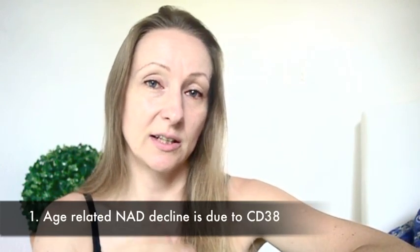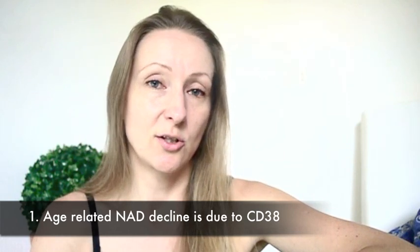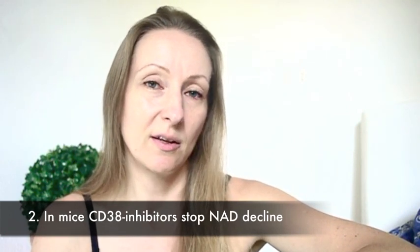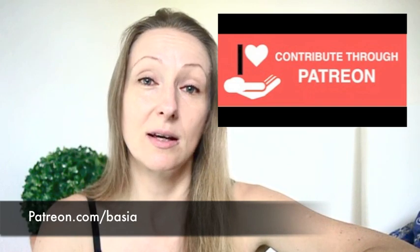Summarizing: we know that the NAD decline with age has to do with the breakdown of NAD, which has to do with CD38 becoming more active. We know that there are inhibitors, and that at least in mice, it's possible to stop that decline by taking inhibitors. If you enjoyed this video, please sponsor me on Patreon — even a small amount will really make a difference and allow me to make more videos, write articles, and even books on interesting subjects. I'll see you in the next video.